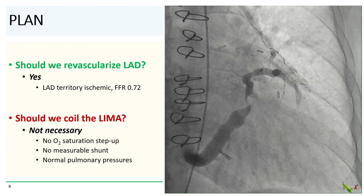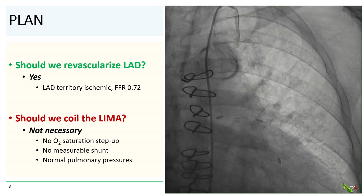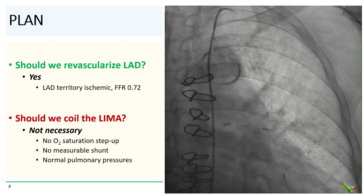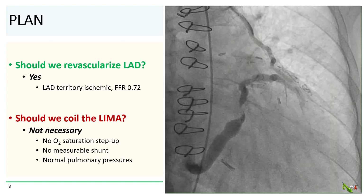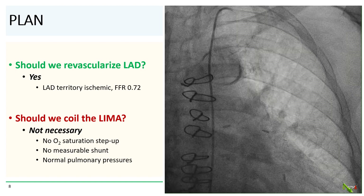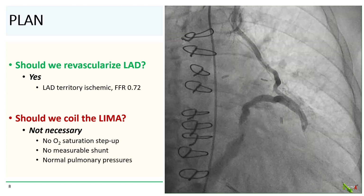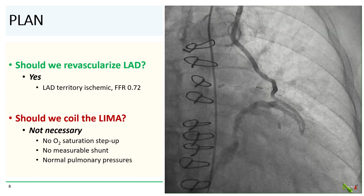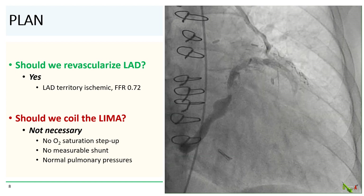So should we revascularize the LAD? Yes — we thought the answer was yes, since most of the LAD territory was ischemic with an FFR of 0.72. Should we coil the LIMA? We thought that this really was not necessary, as there was no measurable left-to-right shunt, and the right-sided and pulmonary pressures were normal.